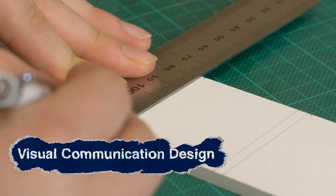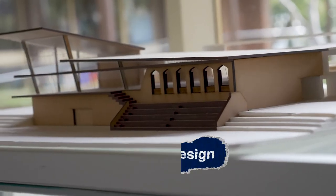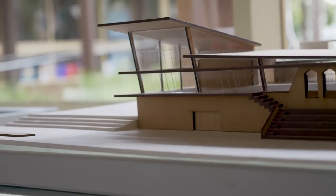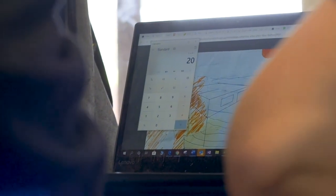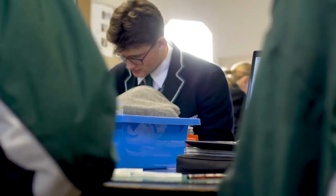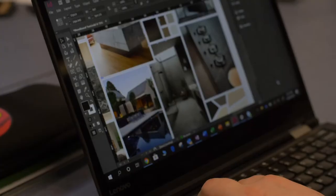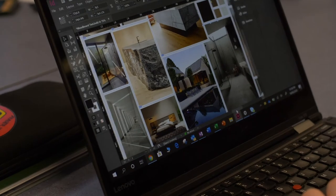This subject is visual communication design. In this design space we explore a broad range of design fields. We look into environmental design, which is the built environment — so that's architecture. Then we look at industrial design, which is the built product — so that's your product designers, furniture designers and industrial designers. And then we look at communication design, which is your graphic designers, web designers and illustrators.